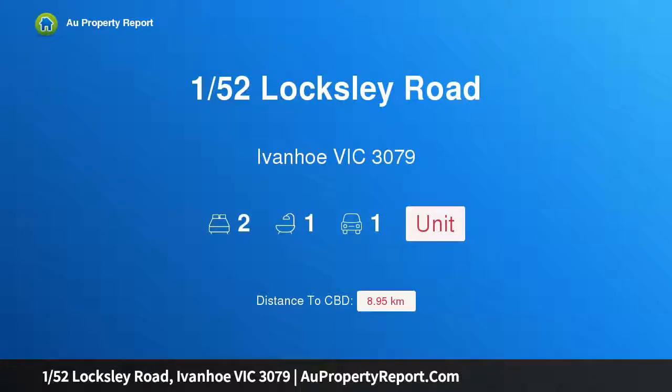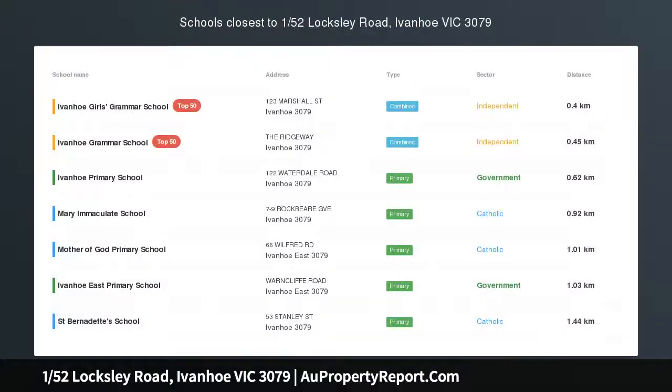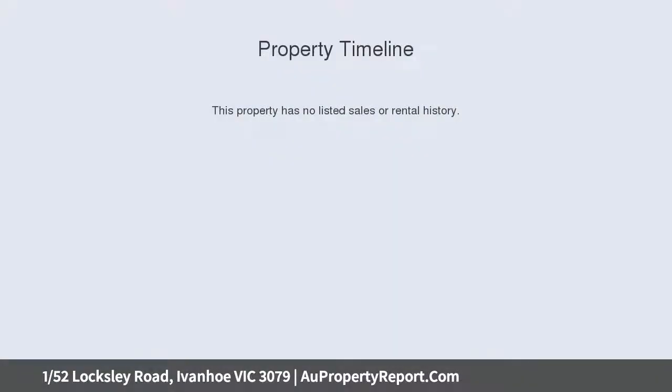Welcome to 152 Locksley Road, Ivanhoe, Victoria 3079 — an impressive space and light-inspiring lifestyle locale. Beautifully set with its own frontage to one of Ivanhoe's most admired tree-lined streets, this superbly proportioned villa unit offers an outstanding combination of light and space.